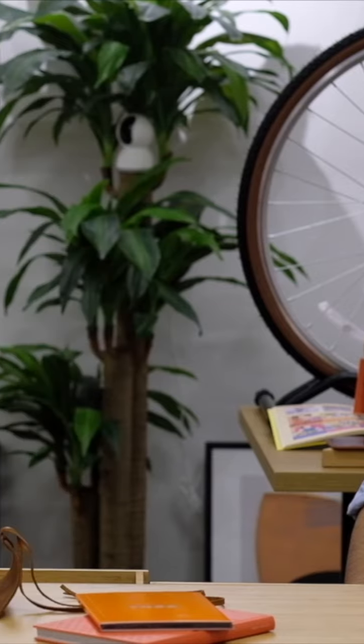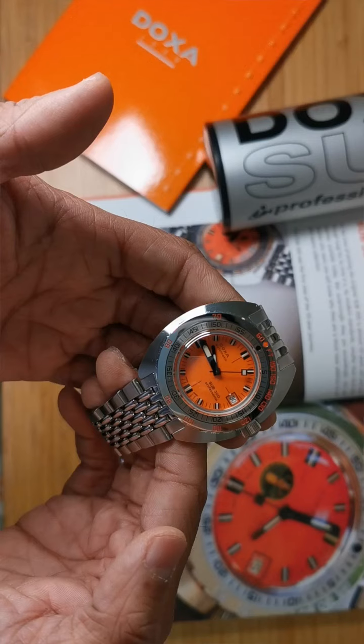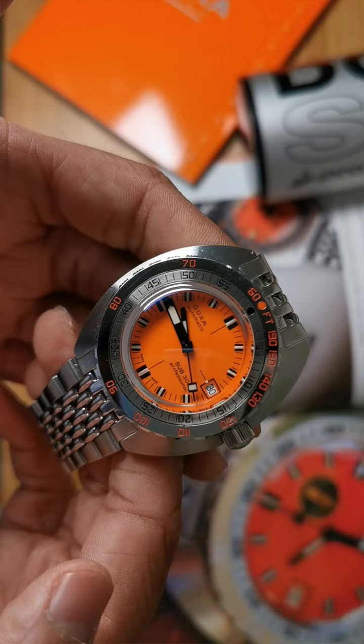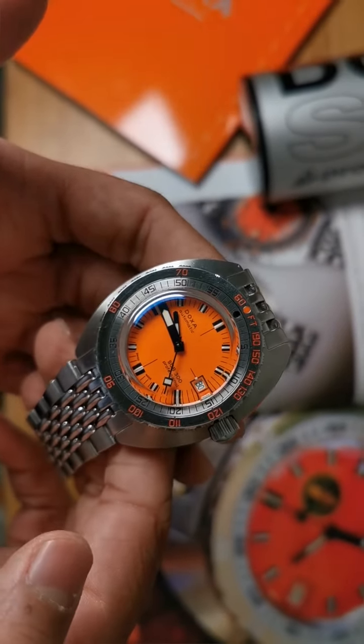When did you choose Doxa as a brand that you wanted to start collecting? I didn't really choose it very early on. I started collecting, like most collectors, on a completely random basis. When they started reissuing them, all of these were references to the older watches, the Sub-300s. That's the popular orange dial — this is the professional dial, and it's almost exactly the same watch as they issued in 1967, apparently very different to any other dive watch at the time.